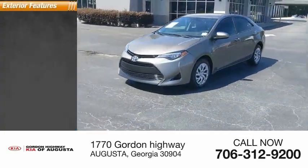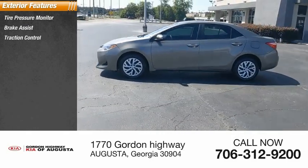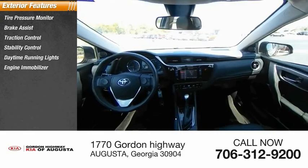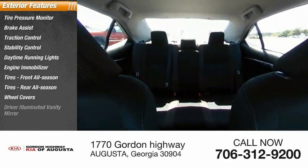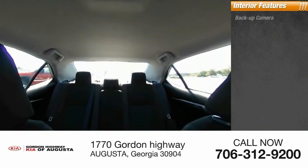Here are some of this vehicle's great options: tire pressure monitor, brake assist, traction control, stability control, daytime running lights, engine immobilizer, front all-season tires, rear all-season tires, wheel covers, and driver illuminated vanity mirror.